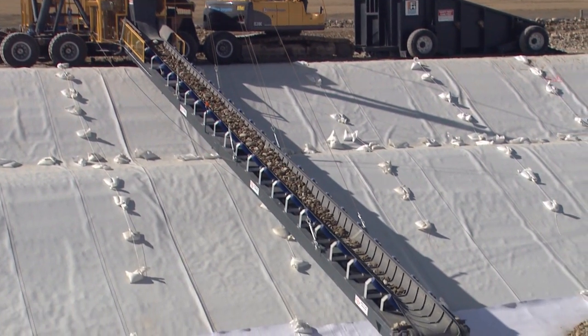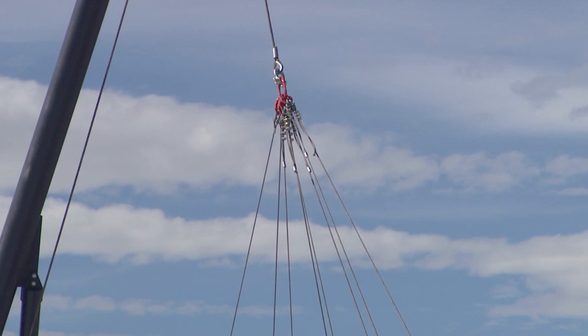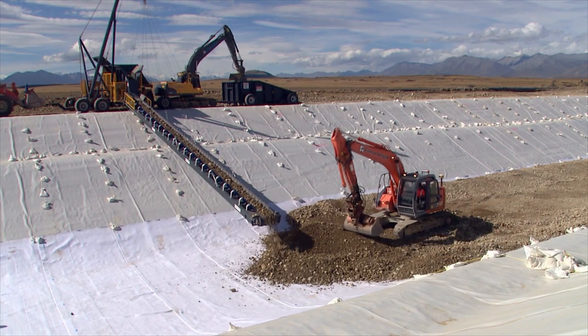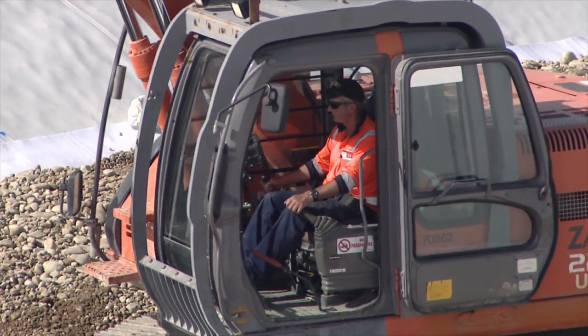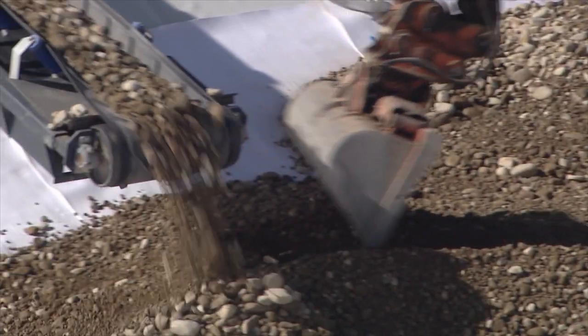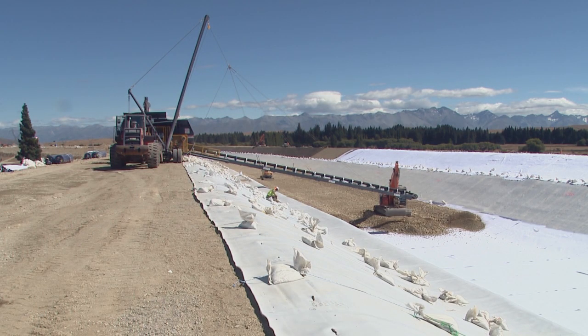A purpose-built conveyor was used to place the ballast on the canal floor. This placement method avoided damage that could have been caused by heavy trucks driving over the liner. The ballast was carefully distributed onto a geotextile protection layer on the canal floor using a skilled operator in a GPS-guided excavator to ensure that the liner was not punctured.